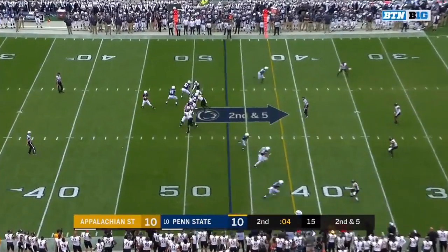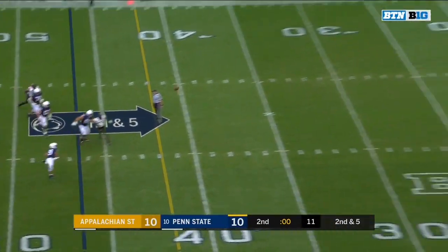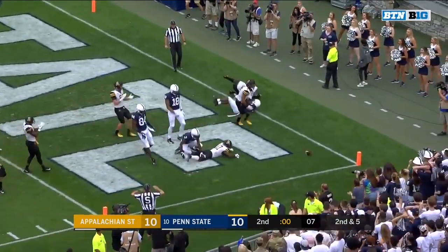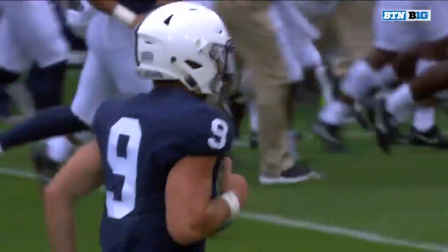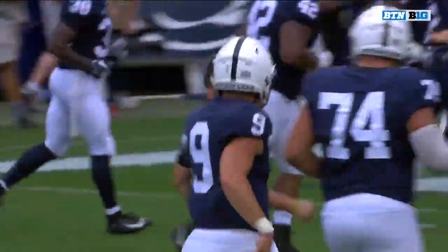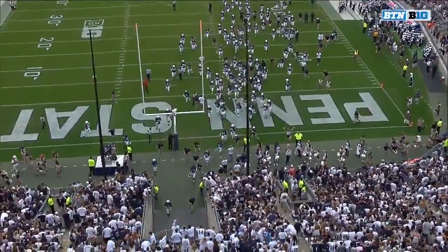Three-man pressure, McSorley has to flush. McSorley sets up, throwing for the end zone — that ball deflected and incomplete. And halftime has arrived at Beaver Stadium with the two teams tied at ten. Very entertaining first half with big plays, big hits, and a great start to the 2018 season.